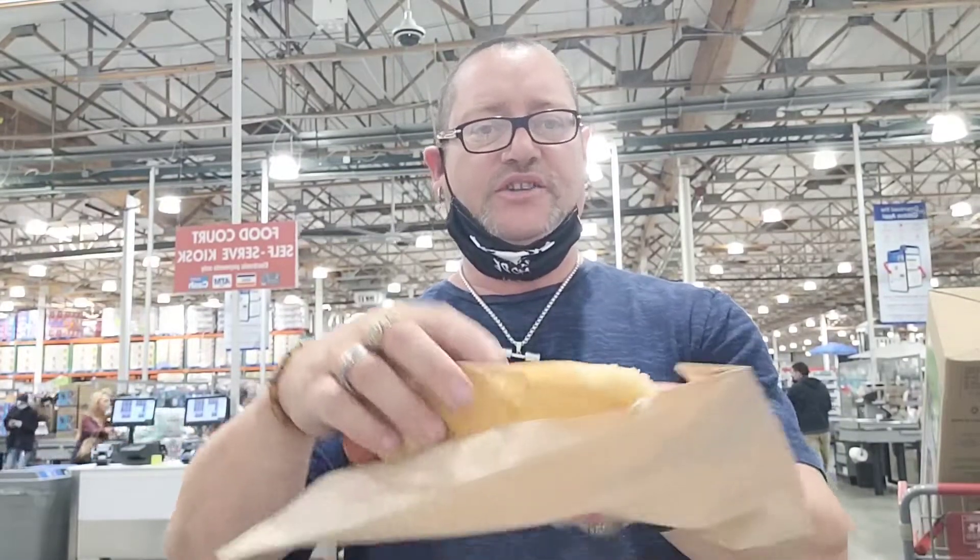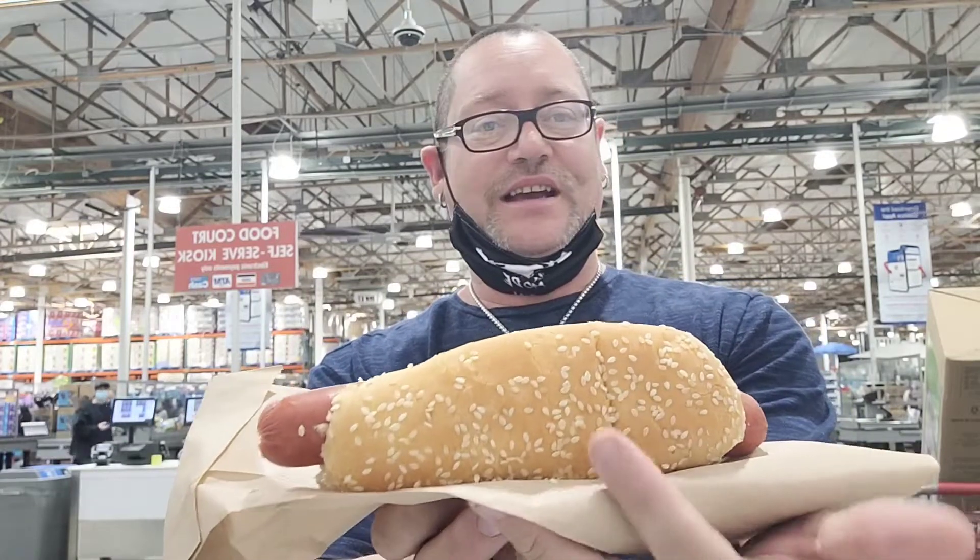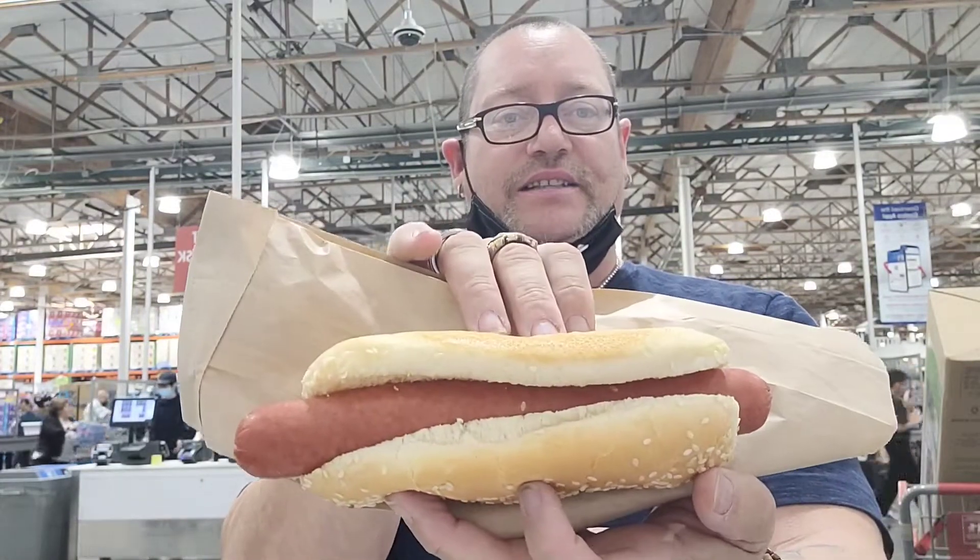The bun is super soft — a sesame seed bun. Look how big that hot dog is, guys — as big as my face. We're going to dress this hot dog up because we don't want it plain. What they have to offer is ketchup, mustard, and relish. I would have liked mayonnaise, but unfortunately they just don't have it. Let's dress this hot dog up.